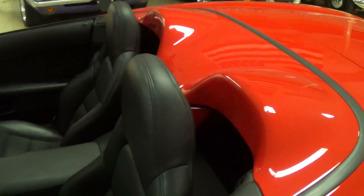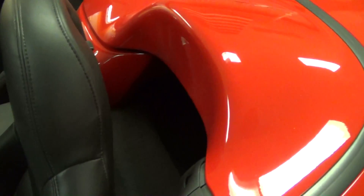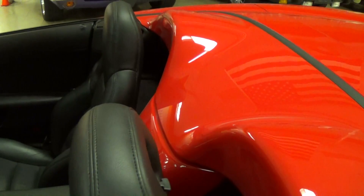Of course it does have all leather interior. Behind the seats there, it has a fiberglass tonneau cover that gives it that Speedster look. Very nice.